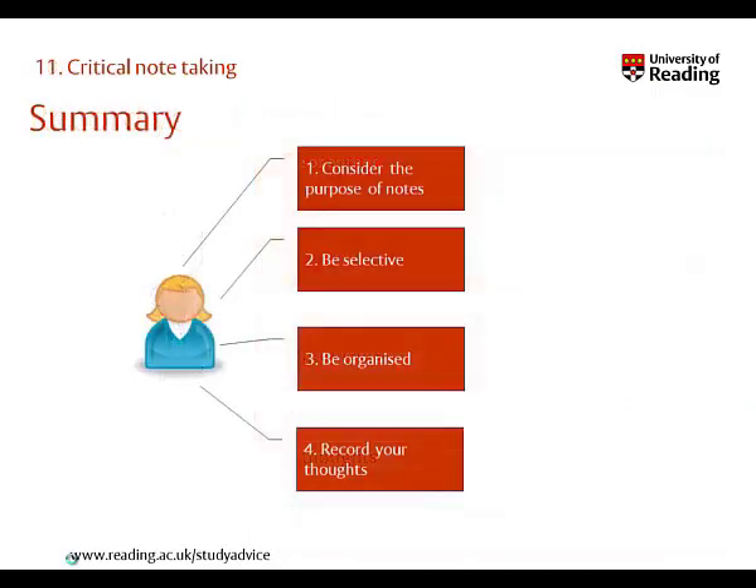So, in summary, note-taking is a skill that we need to develop, but follow these four principles of critical note-taking and this should help alleviate many of the frustrations we face when writing our own assignments.